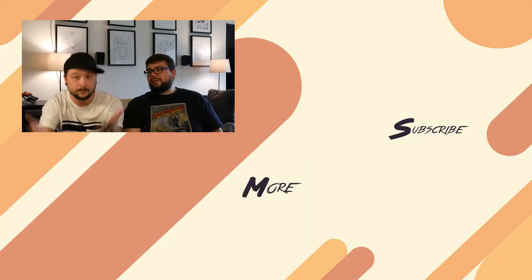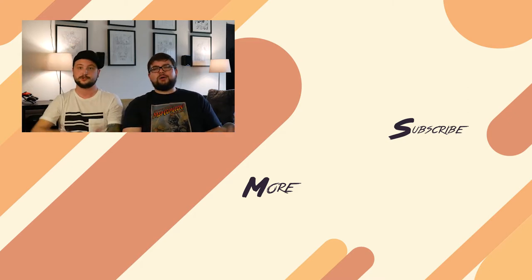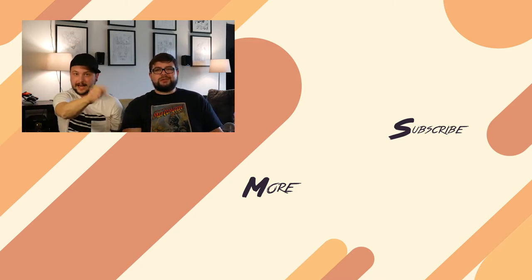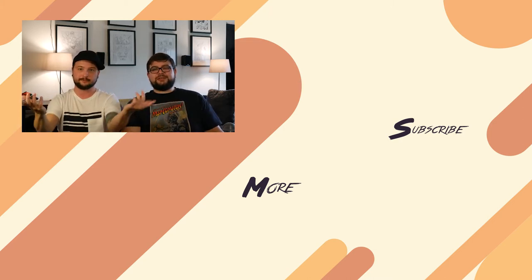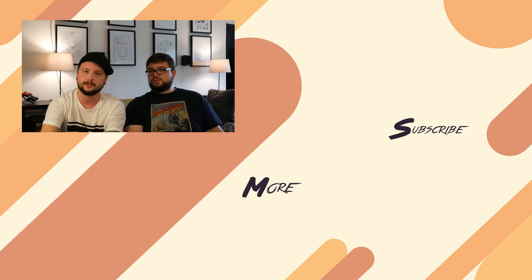He loves it. That's the last thing — that's all we got, guys. Obviously go to the end of the video. Stick around, do whatever you want.